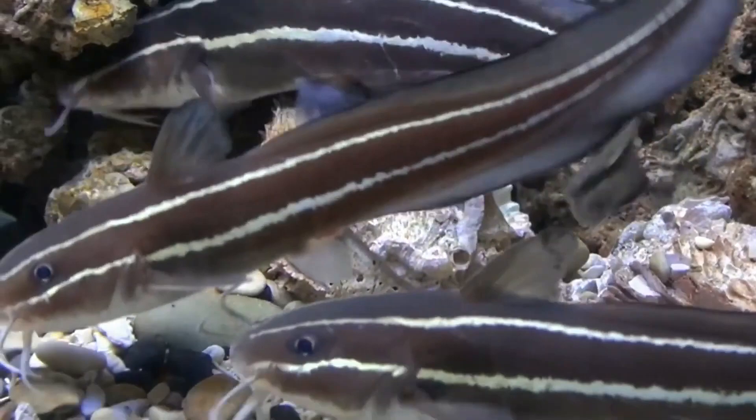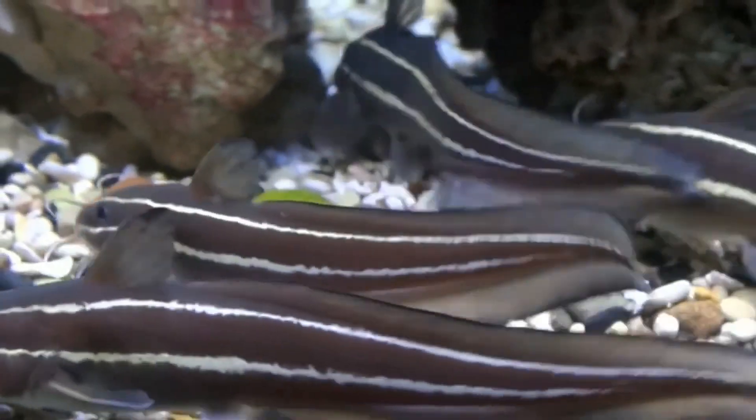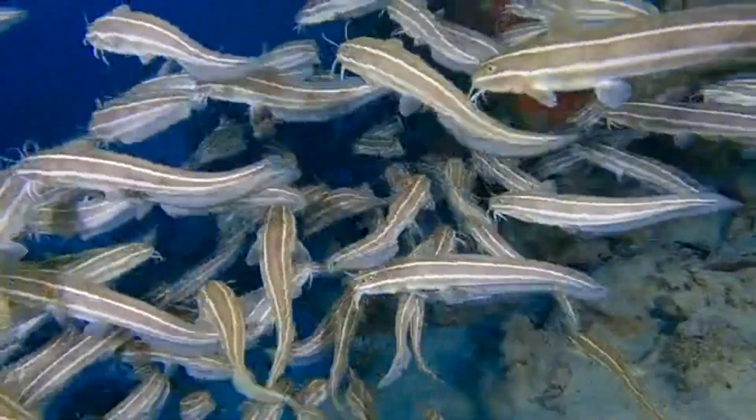Females lay eggs on the sea floor. Males make a nest under a rock and guard the eggs. Hatched larvae drift with the water currents.